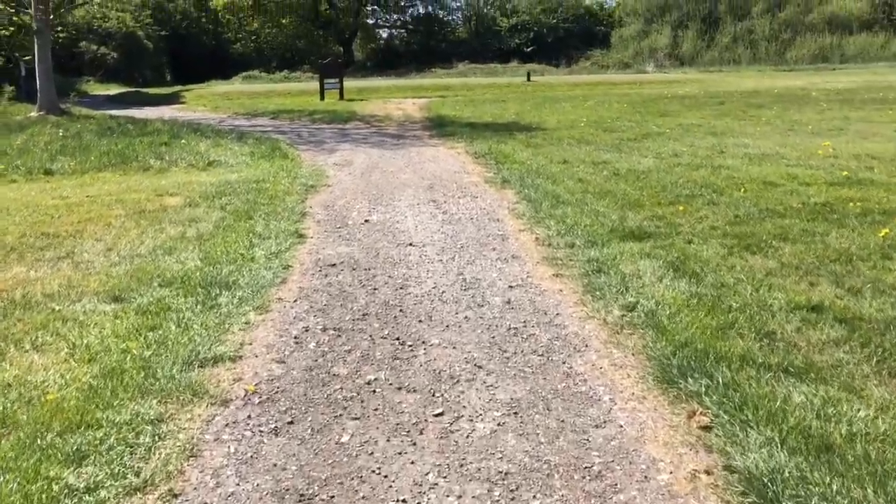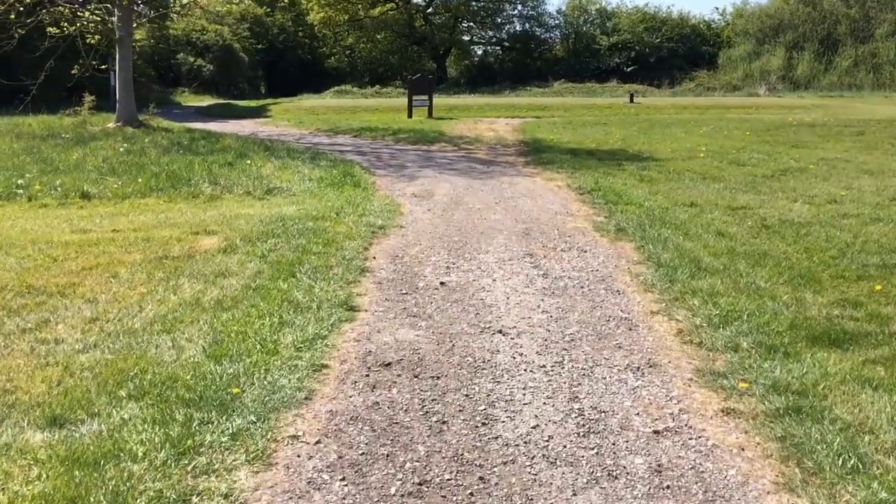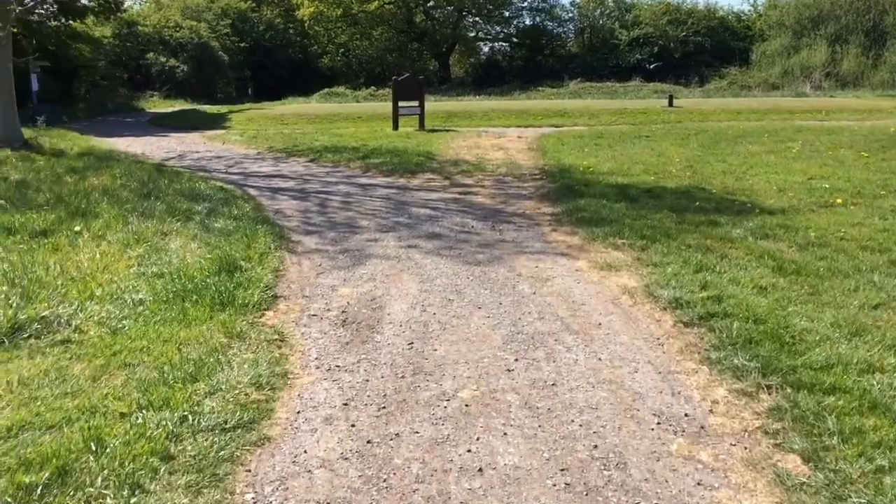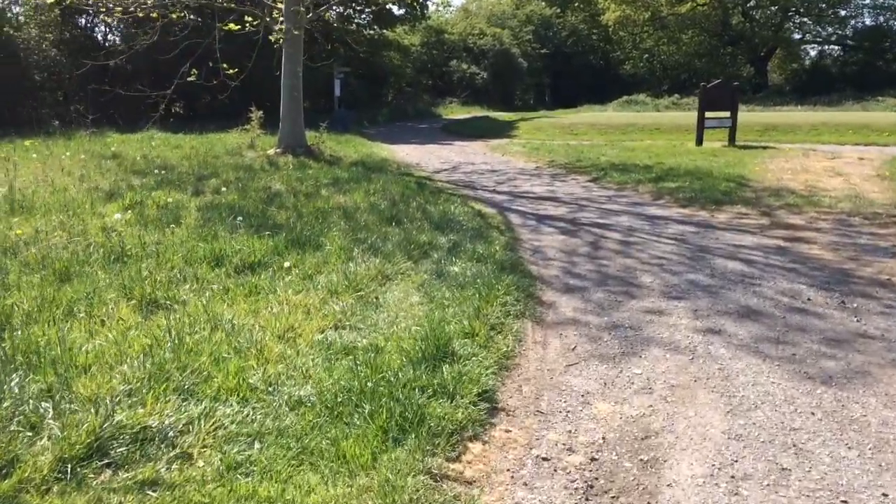I'm being respectful and we should be. It's very kind of the golf club to let us through. We're just going to follow this path for about 5 minutes.